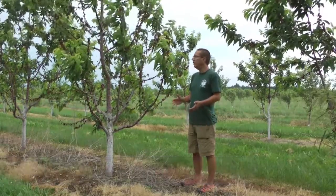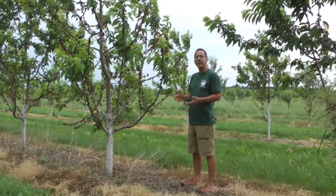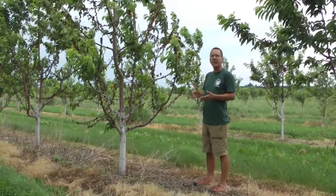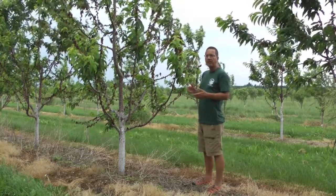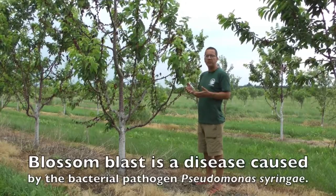We're back in northwest Michigan. It's mid-June 2012. We're revisiting sweet cherry orchards which we came to in early April, and these trees had suffered severe frost injury, severe blossom blast. Every flower cluster and leaf cluster on the tree was killed by blossom blast, which is a disease caused by Pseudomonas syringae.